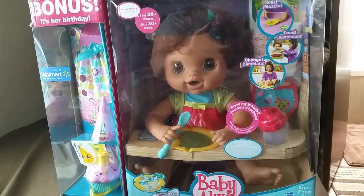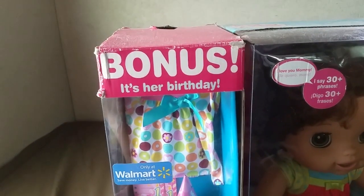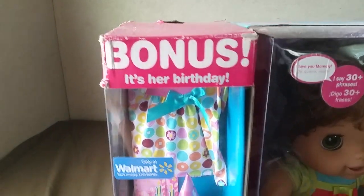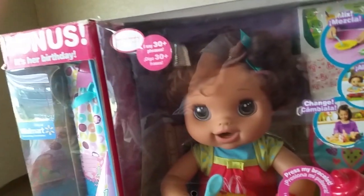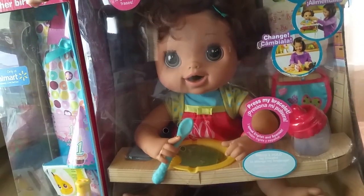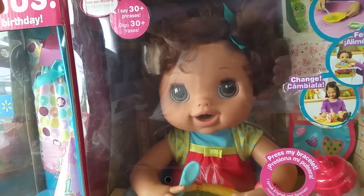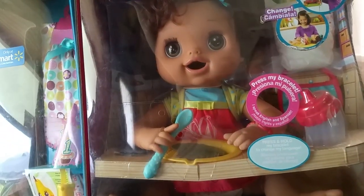She's the Hispanic version — she does Spanish and English, and she's a special edition. I got her about five or six months ago before Christmas, and I just haven't opened her yet because I wanted to save it for when I had time to do a nice box opening for you. I don't have a name for her yet, so you're welcome to put your suggestions down in the comments.